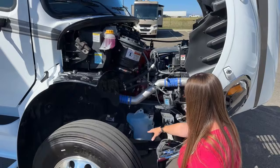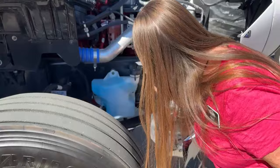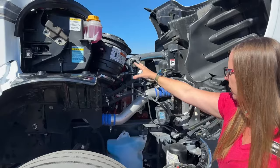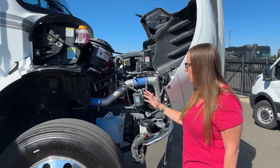Very easy access to your windshield washer fluid and your air drying system. Easy access to all of your fluids and air filters. This is the L9 Cummins — 360 horsepower and 1,150 foot-pounds of torque. That's a beast of an engine.